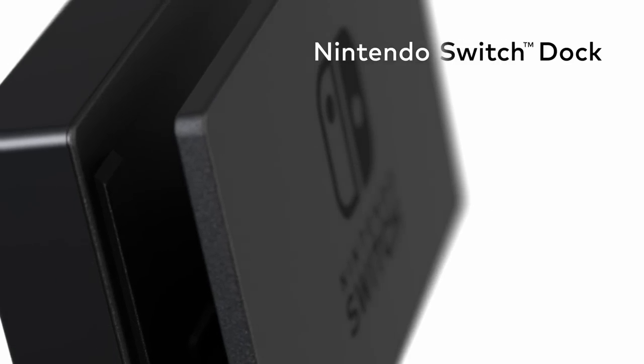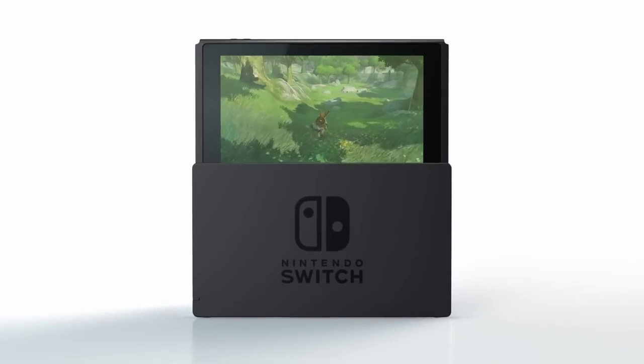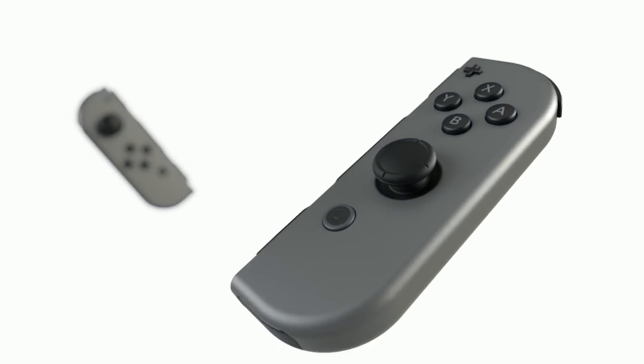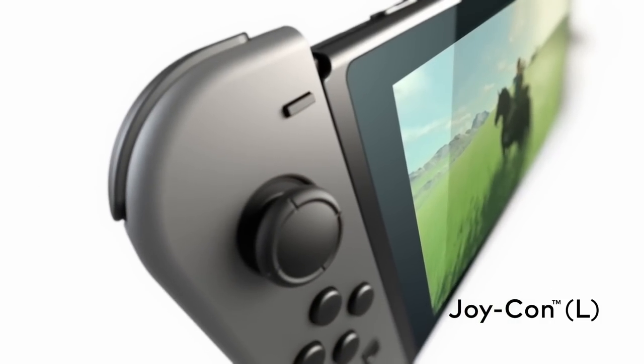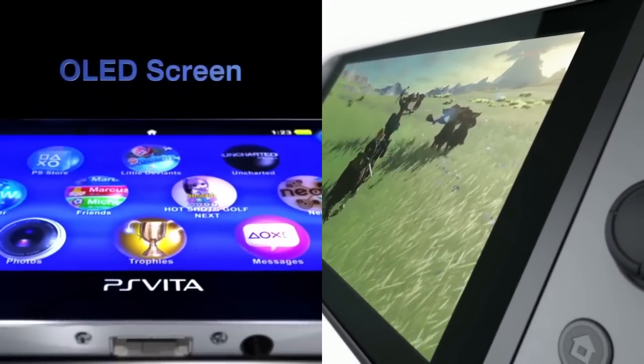The Switch is the latest offering from Nintendo, and the closest thing it has to any kind of competition in the marketplace is the PlayStation Vita from Sony Interactive Entertainment. In many ways, these two devices share similar characteristics, but they are also offering two very distinct experiences for portable players. So the question remains, which is the better option for you? Well, let's find out.